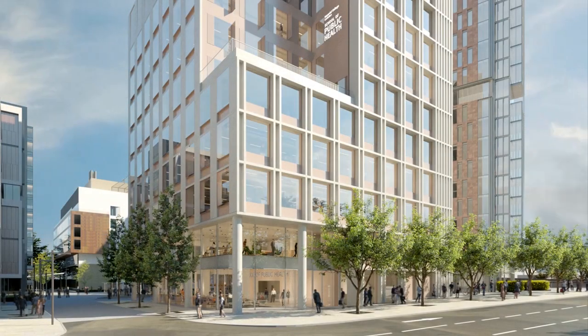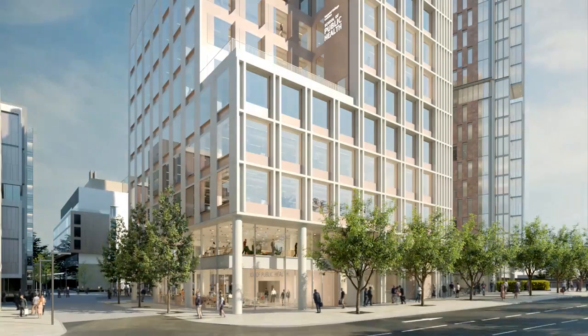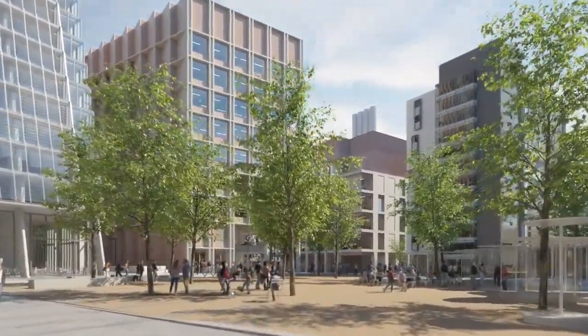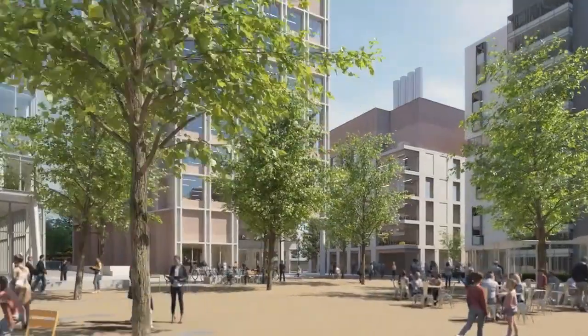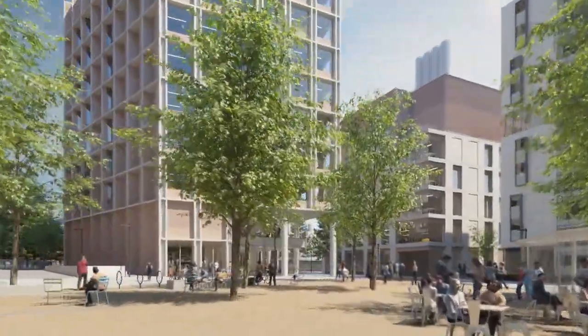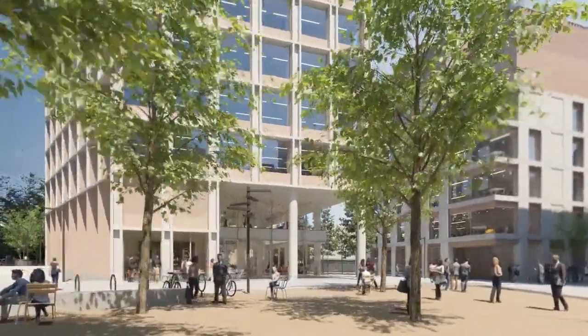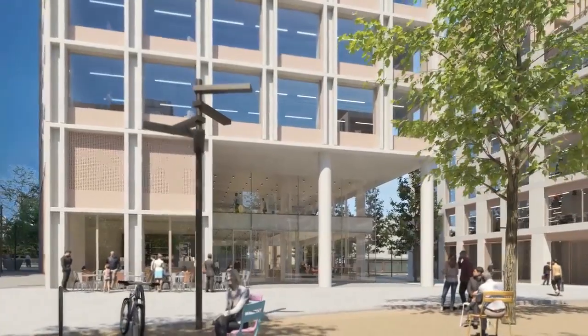Now we're at ground level on Wood Lane in front of the spectacular new building. Here we are right in the middle of the site, with the base of the residential tower to our left, our postgraduate accommodation to the right, and the new building in front of us, bordering an open space which is public realm — and we're particularly keen to welcome the public to this space.